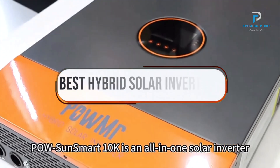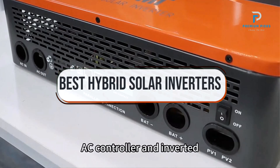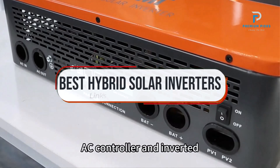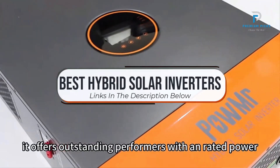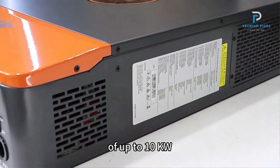In this video, we will look at some of the best hybrid solar inverters on AliExpress. Before we get started, we have included links in the description for each product mentioned, so make sure you check those out to see which is in your budget range. Let's get started.